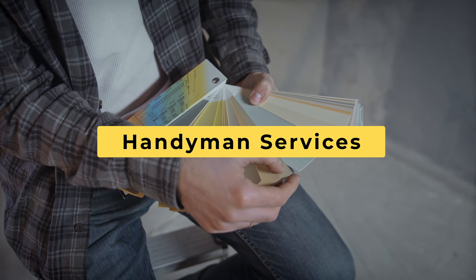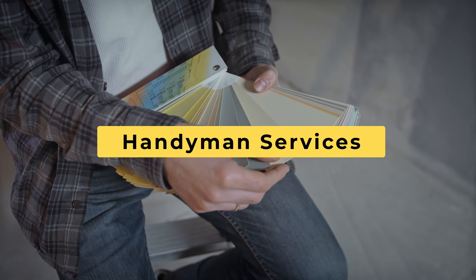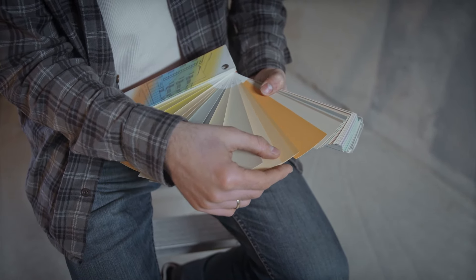Number five: handyman services. If you have skills in basic repairs or DIY projects, offer your services to landlords or property management companies for maintenance or repairs.